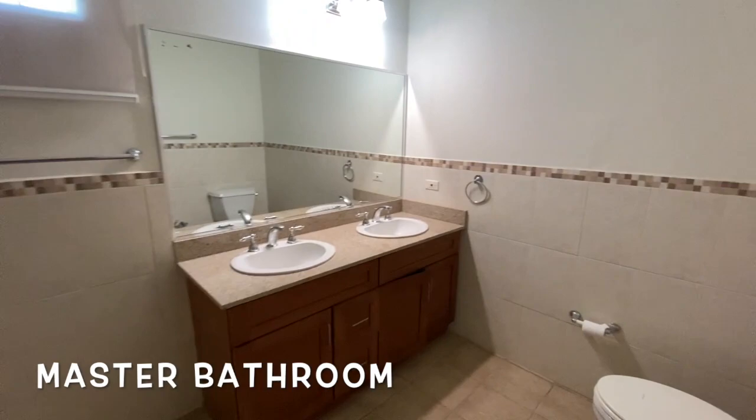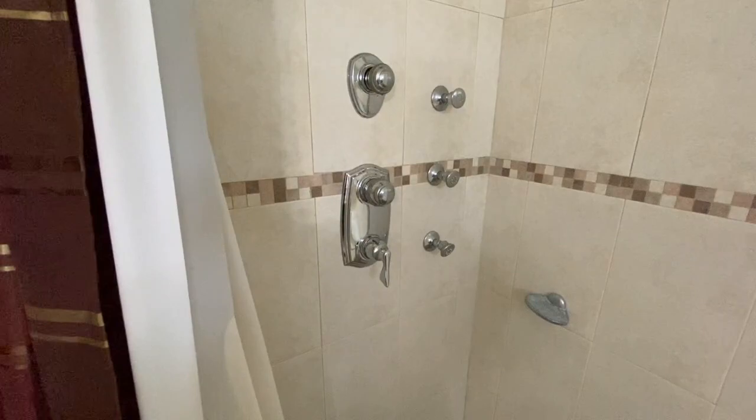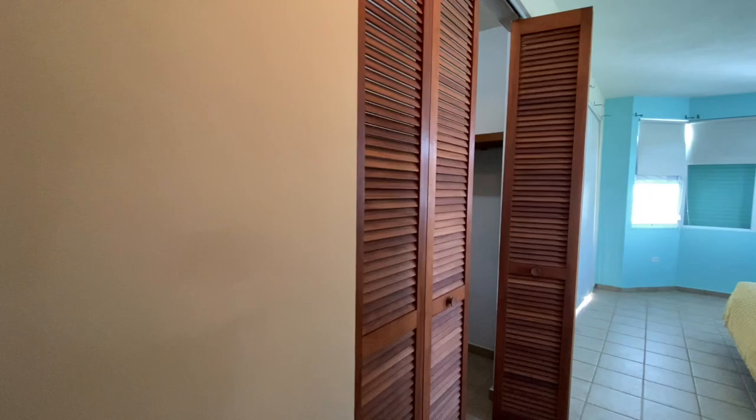All right — separate Jacuzzi tub, his and hers sinks, a big mirror, your stand-up shower with I think four total shower heads. You have your body sprayers right there.